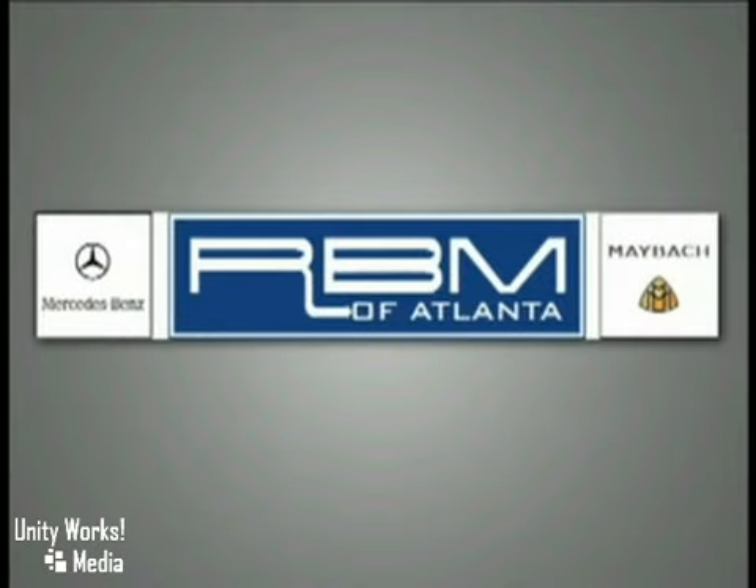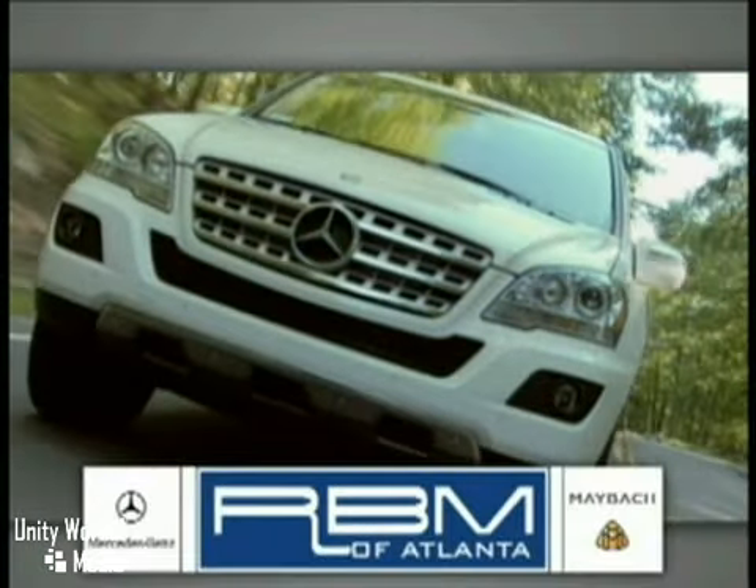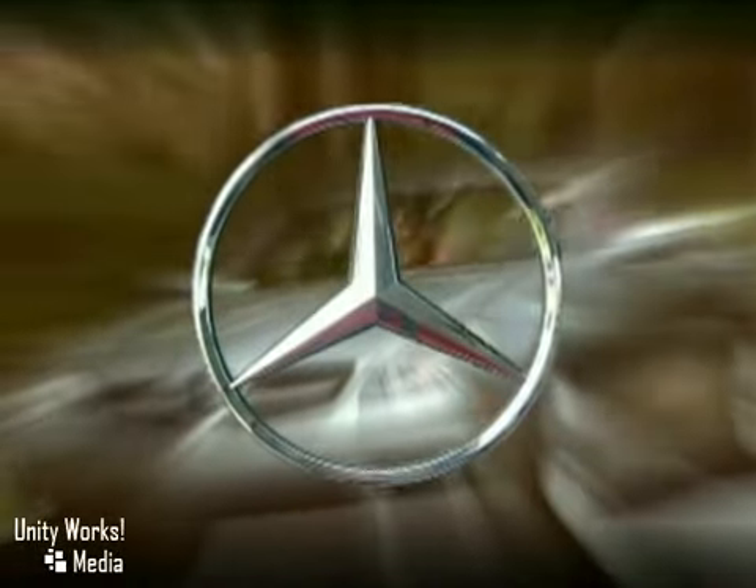RBM of Atlanta in Sandy Springs, your Mercedes-Benz connection since 1964. We are Georgia's oldest and most trusted Mercedes-Benz dealer. Admittedly, we've had a thing about performance for quite some time.